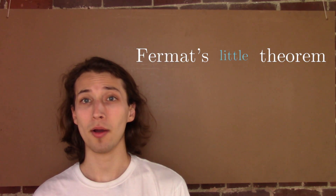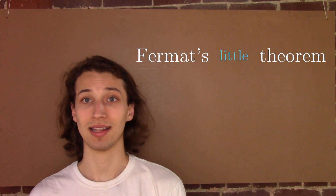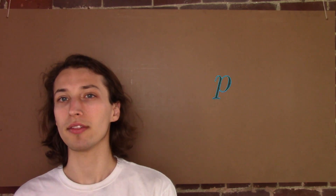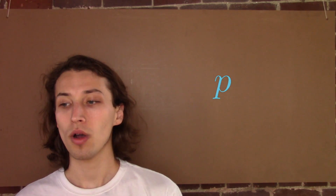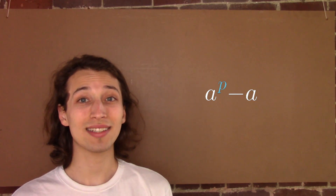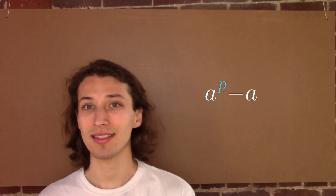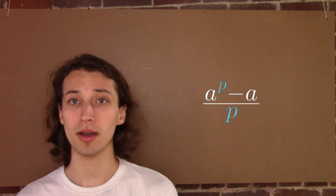Today I want to talk about Fermat's Little Theorem. It's a theorem about prime numbers, and it's called 'little' just so that we can distinguish it from Fermat's Last Theorem. The theorem goes like this: suppose we have a number p that we suppose might be prime and we want to test it. We'll pick a positive integer a, and we'll put a to the power of p. We will then subtract a from that quantity, and Fermat's Little Theorem states that this quantity will be evenly divisible by p if p is a prime number.